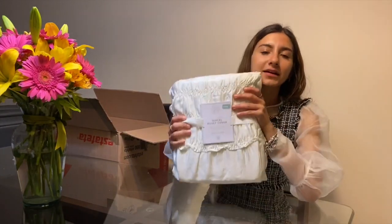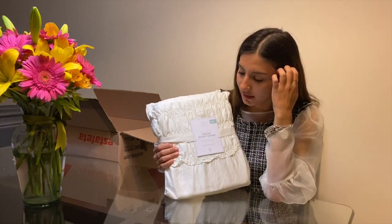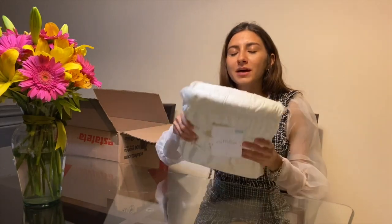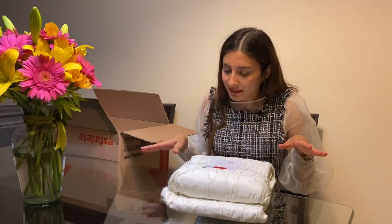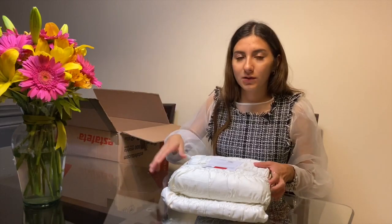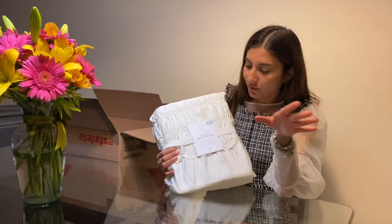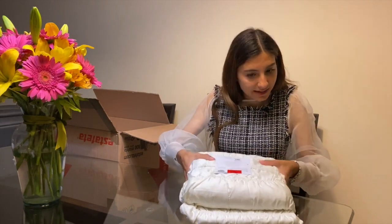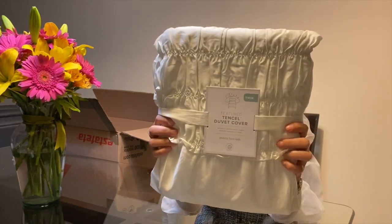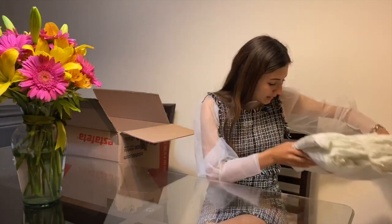Estas fueron otro autorregalo. Han estado viendo en Vlogmas las colchas que están en mi cuartito, que tengo dos camas individuales. A mí me causan mucho conflicto los prints. Mi cama de Morelia era totalmente blanca, la de mi hermano aquí es totalmente blanca, pero tuve que hacerlas con las colchas que estaban a la mano. El print súper cargado siento que carga mucho el cuarto, entonces encontré estas que también estaban en sale. Qué bonita está la textura y si pudieran sentir esta tela, está irreal. Compré dos para mis camitas twins.